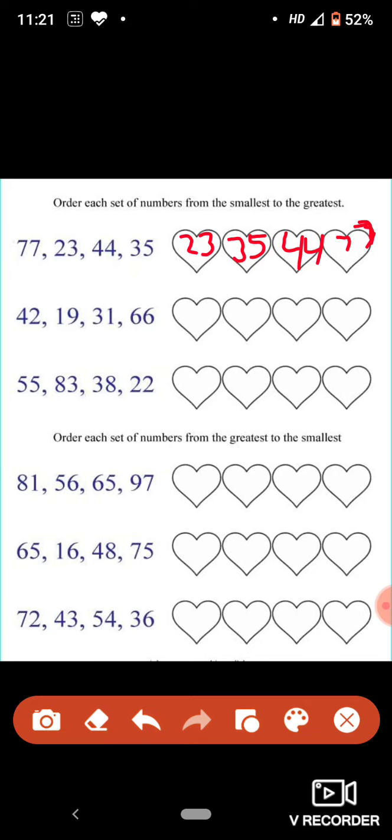Let's look at the next question. Order each set of numbers from greatest to the smallest number. We have to move from greatest to smallest. Now, which is the greatest number? Let's see: 81, 56, 65, 97. Which is the greatest number here? 97. So, we will write 97 here. Now we are left with 81, 56 and 65. Which is the largest number? 81.